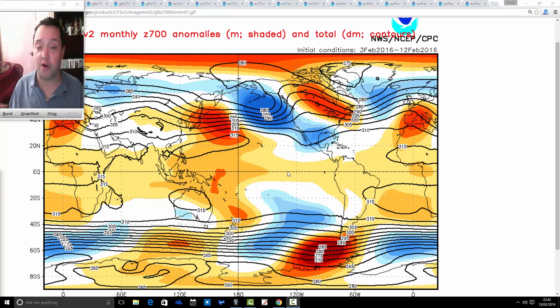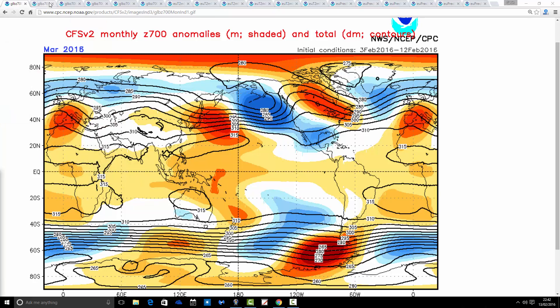Just to say about the CFS V2 model, you'll find the link to it on the links page. We're going to start off with the 700 millibar height anomalies for the next six months and then have a look at the corresponding temperature and precipitation anomalies as well. So we're going to start off in March — in theory this is the most reliable point because it's only a couple of weeks away until we get into the start of March. With height anomalies, blue extrapolates to low pressure, and orange and red extrapolates to high pressure.